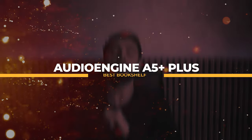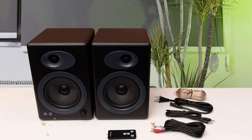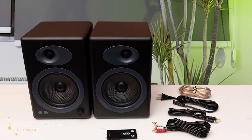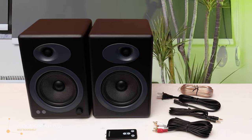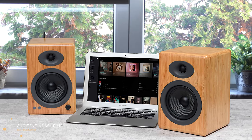Last but not least, we have something I can go as far as to say is the best bookshelf speaker you will ever need — the Audioengine A5 Plus. It's not only me who says it; the A5 Plus is regarded as the best bookshelf speaker all over the internet, topping the charts like there's no tomorrow. Design-wise, it comes in matte black, bamboo finish, and high gloss white — all of those colors make it look really nice.